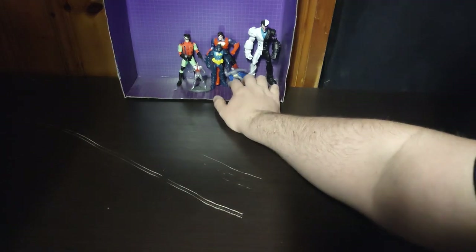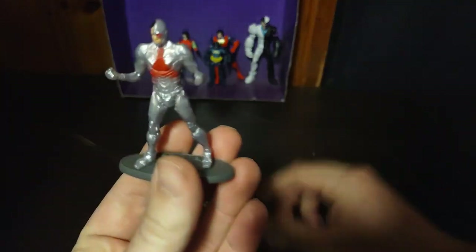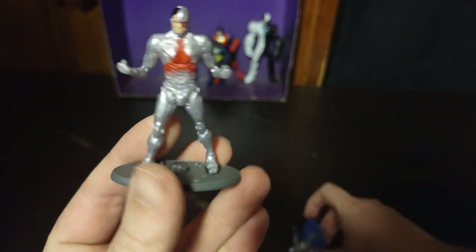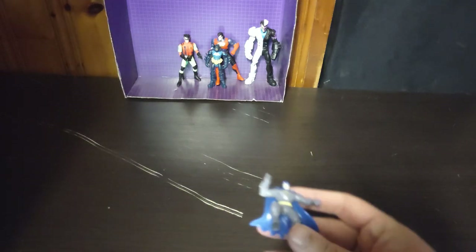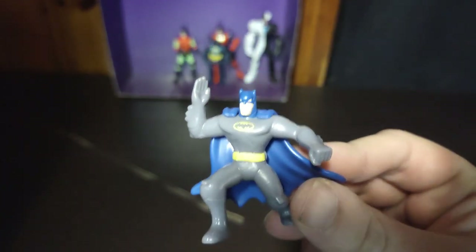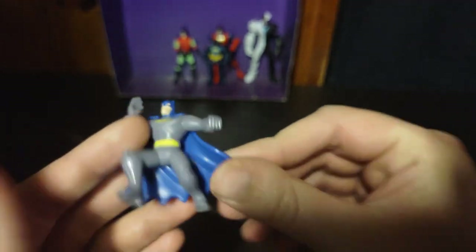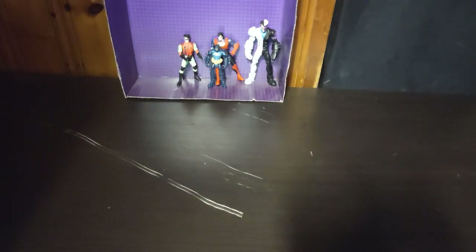Next on the list, we got some little tiny figures. We got this tiny display figure of Cyborg — Booyah! Here we got this little Batman. He doesn't have much articulation, but he is meant for display, and he stands pretty well.